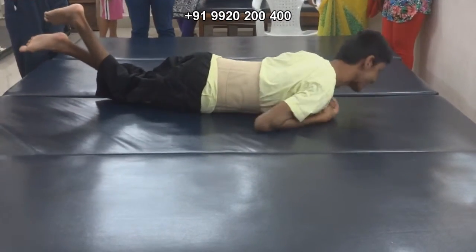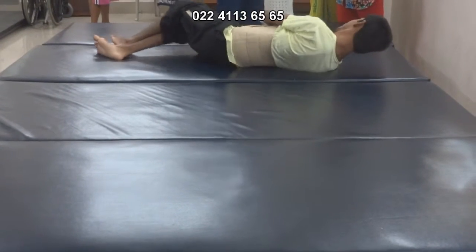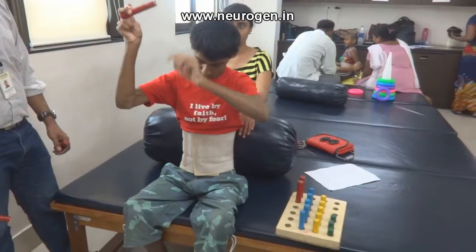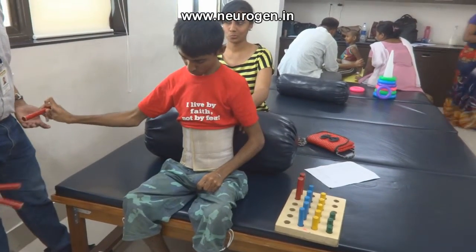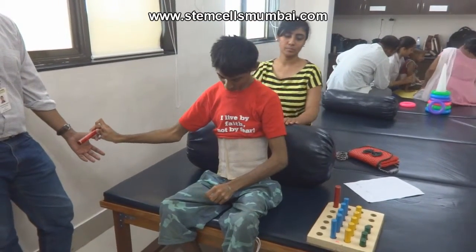We are from Bangalore. His name — he's a CP child, cerebral palsy. We have never seen him stretching his right hand before stencil therapy. And now, just the next day after the stencil therapy, we were able to see his right hand stretching.